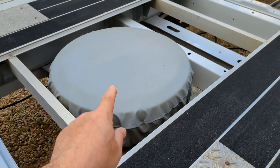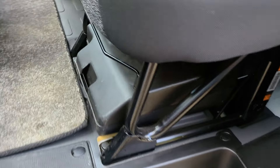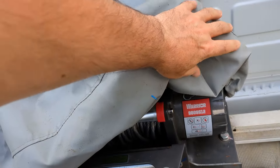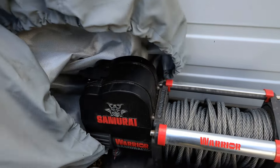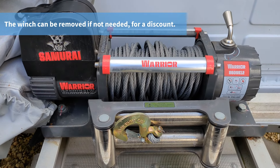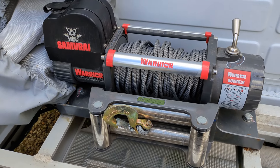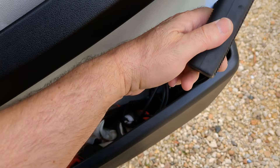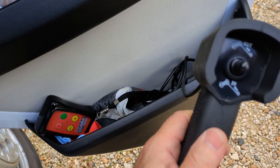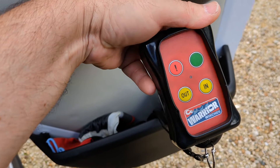Also fitted a full-size spare there under that cover, and it's got the tool kit there under the seats. Under this custom-made cover is a Warrior winch which has hardly been used - it's all still like new and this is an 8,000-pound winch. It has both a corded controller and a wireless remote control.